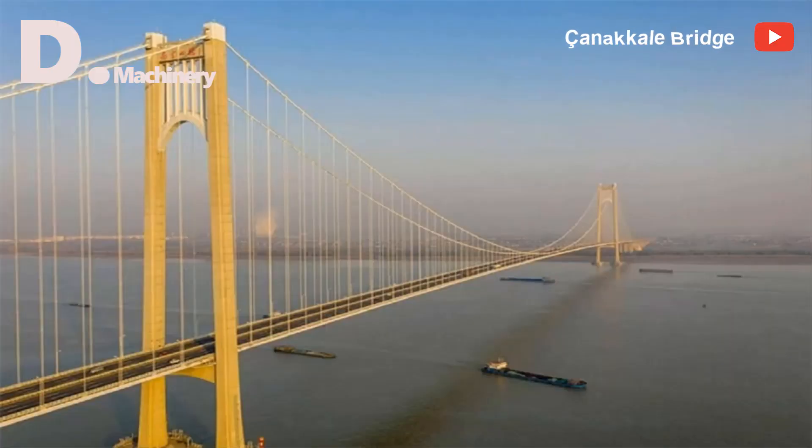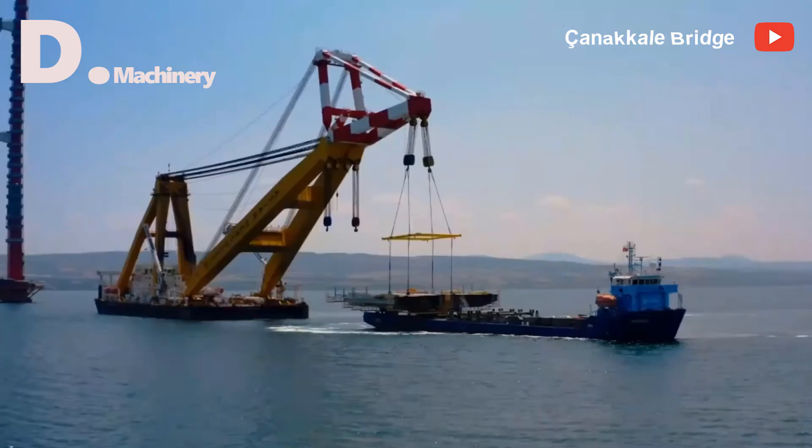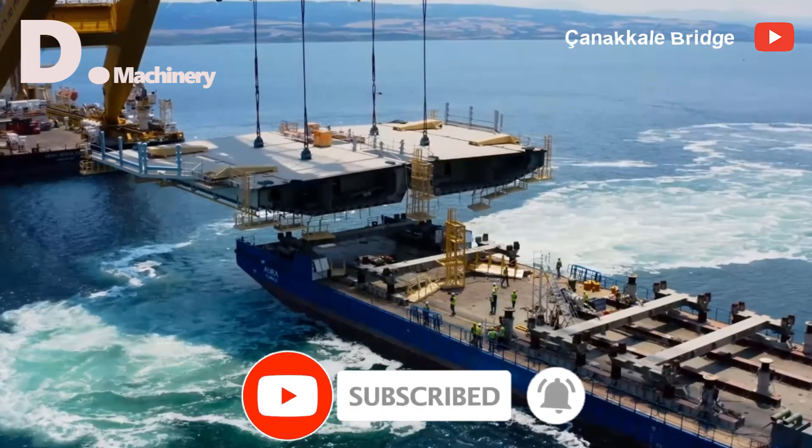Thus we have just taken a look at six suspension bridges with the longest spans in the world up to the present time. If you find it interesting and love this video, please give it a like and don't forget to subscribe to support the channel.